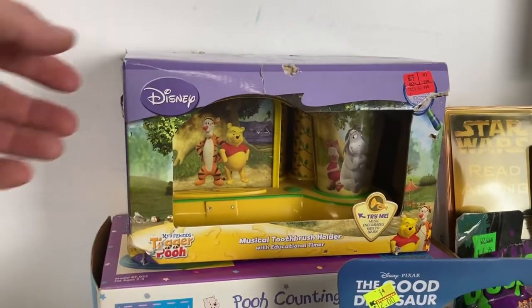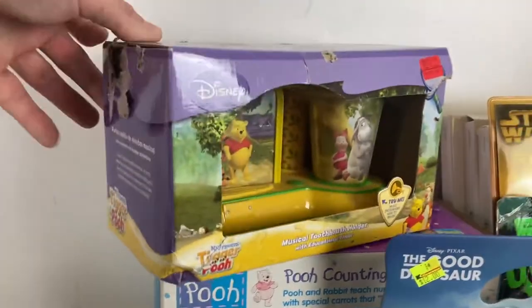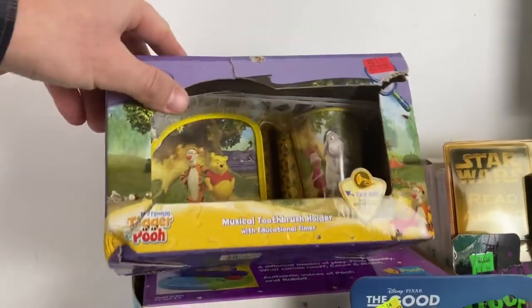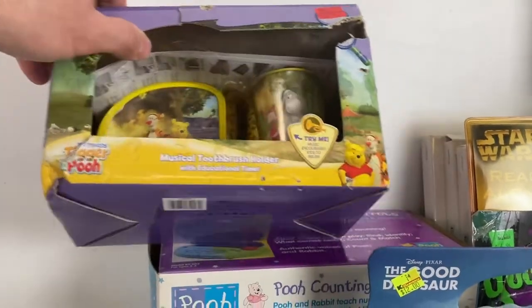Here's another alarm clock from the Minions, and this looks like another musical toothbrush set — this is the Winnie the Pooh one. There's a little box damage in the corner, but it's new. If you're a Winnie the Pooh collector or want it for your kids, it'll be for sale. This will probably do better than the Hulk one — it's built better.